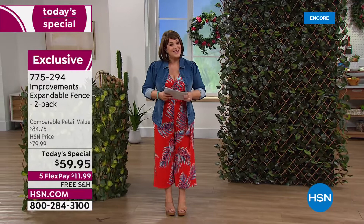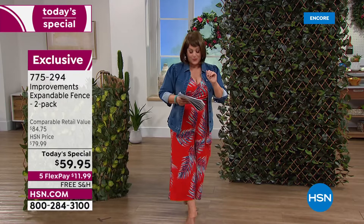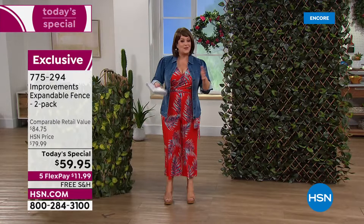Today you're getting two of this amazing versatile accordion-style expandable fence. Typically one goes for $39.95, but today you get an exclusive bundle — pay for one, get the second one at half off. So for just a $20 bill, you're getting a second one included.